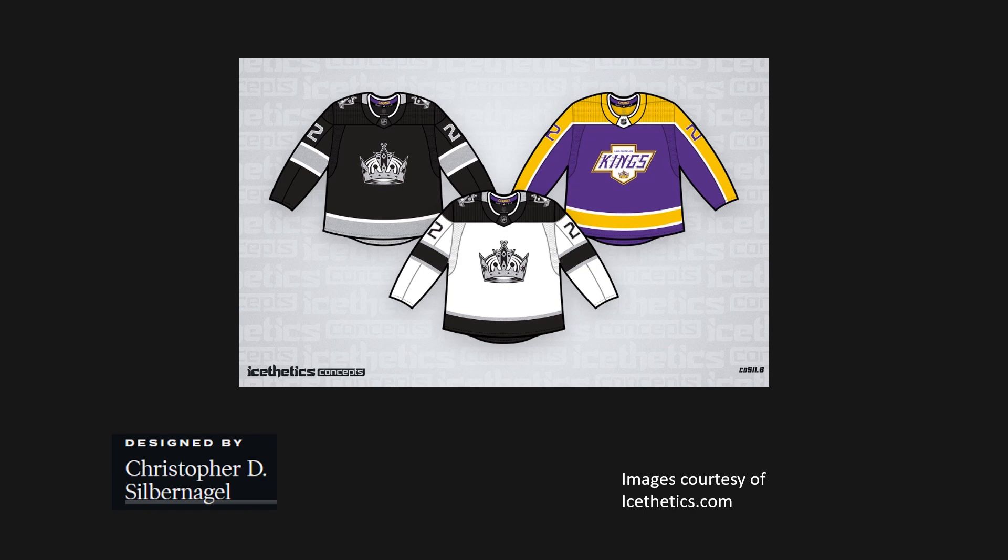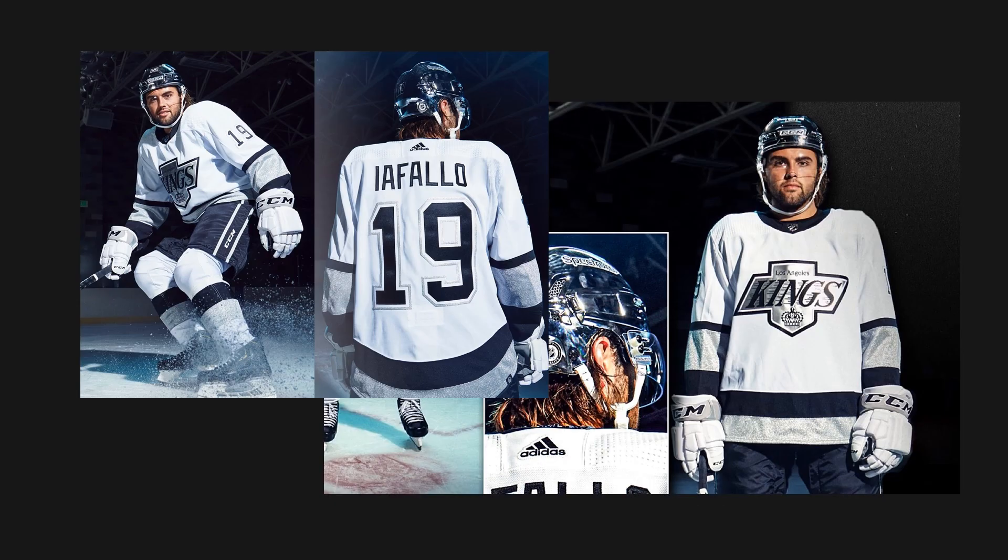I do think switching to those bands on the arms instead of the weird piping they currently have would be a good idea. The purple and yellow alternate is a little old school — I'm not sure about those stripes running completely down the arms, which the Columbus Blue Jackets also use. That's not a look I personally like for the LA Kings. But in general, that crown logo looks way better than the banner with the LA on it, and even on the black and white jerseys it's a better option than what they currently have.